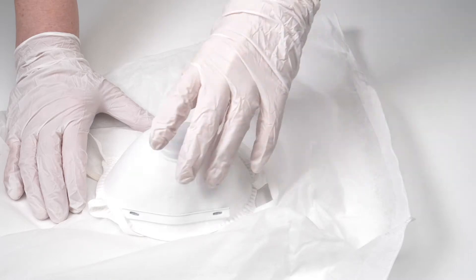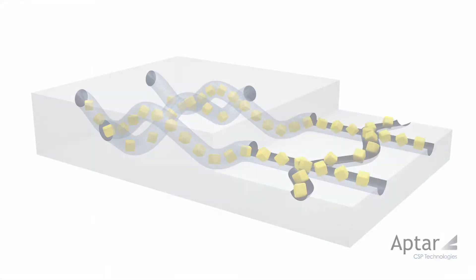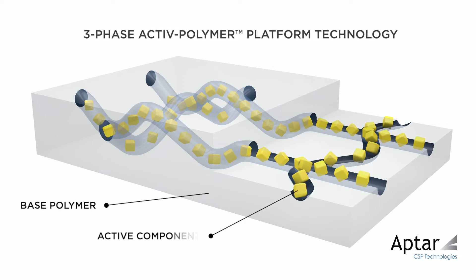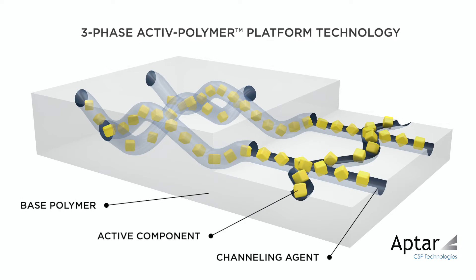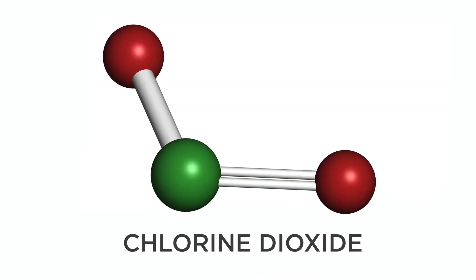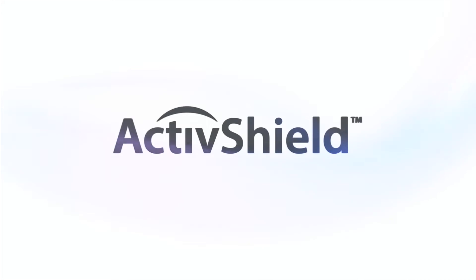But what if there was a way to alleviate the critical shortage of personal protective equipment? To help in this fight, Aftar has leveraged its proven three-phase active polymer platform technology, along with chlorine dioxide, one of the most widely used disinfecting agents, to create a novel molecular delivery system called ActiveShield.